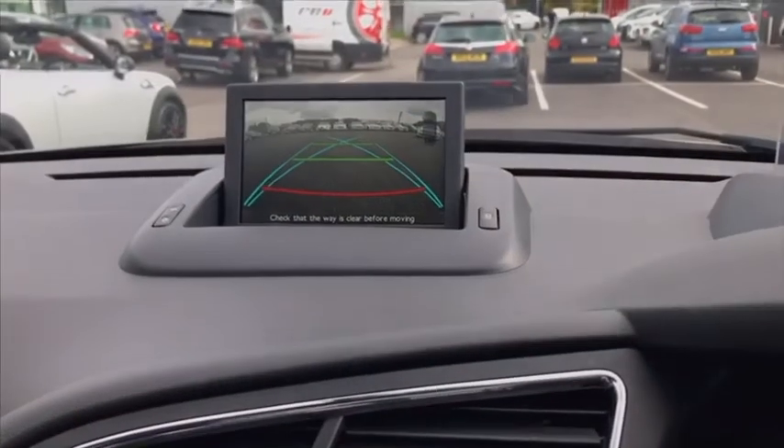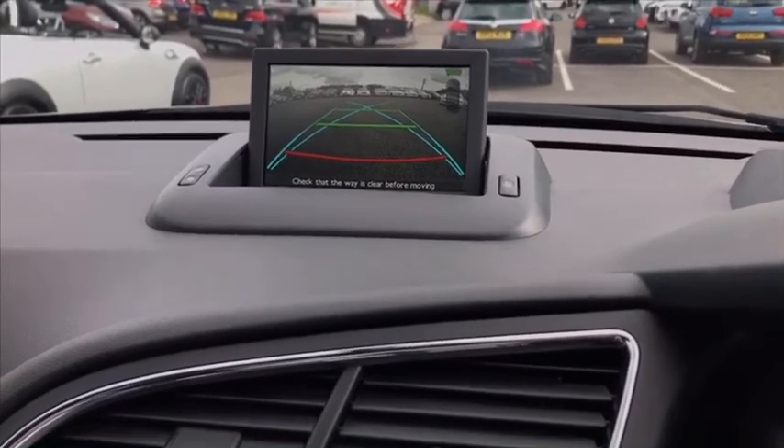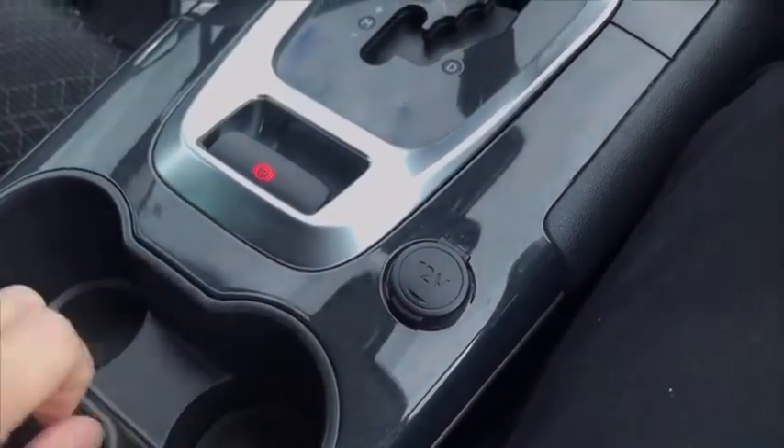Of course, when I put it into reverse as well, you'll see we have our reversing camera as well as the guidelines come to life. And that will adjust as you turn the wheel. I'll put it back into park now so the car doesn't jolt if I take my foot off. We have a 12 volt port there as well.